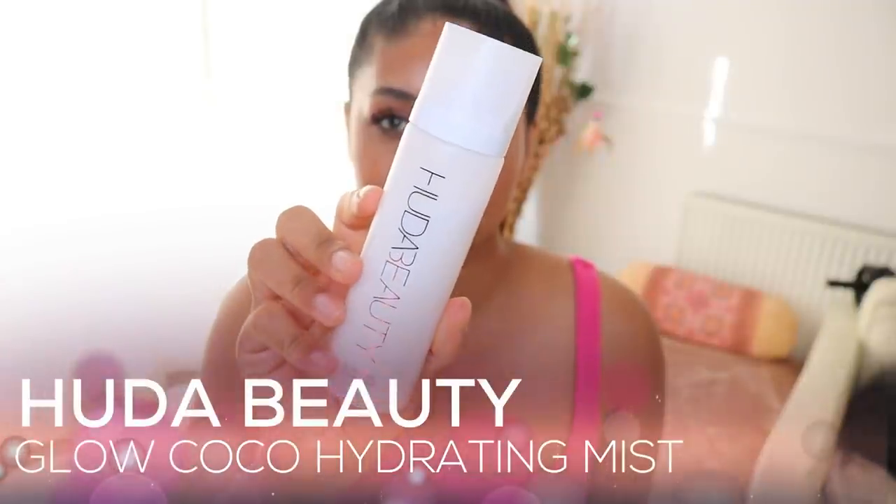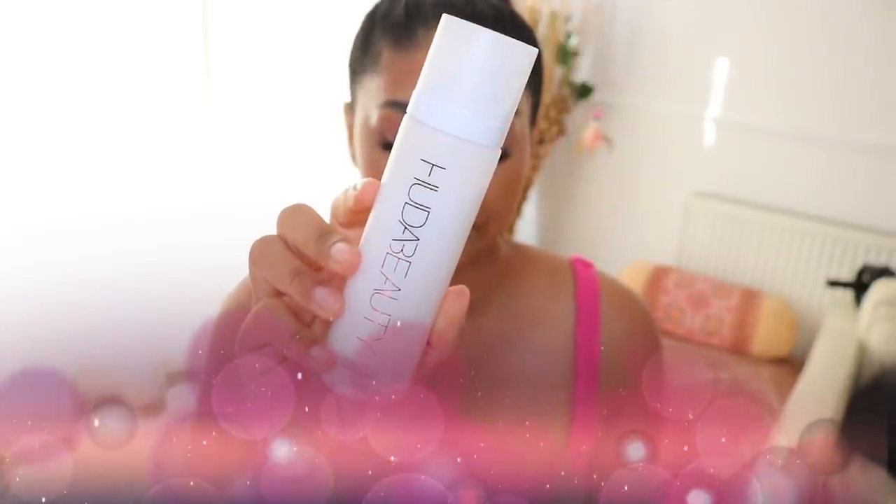Another spray in my favourites is the Huda Beauty Glow Cocoa Hydrating Mist. It's a similar concept but you can also use it with makeup. These two sprays are very nice as skincare products and not just on top of makeup — they're very lightweight. The Huda Beauty one smells really nice and fresh, like coconuts. Me and my husband have been loving this — you can prime, freshen up, or just spray it before bed.